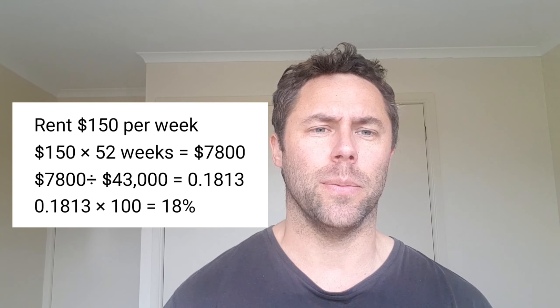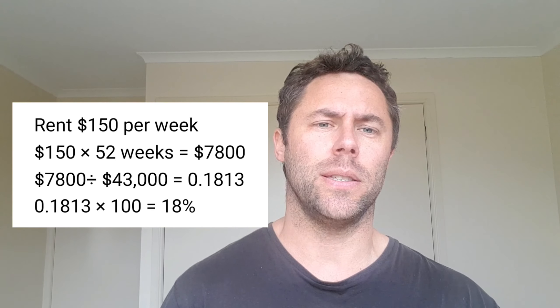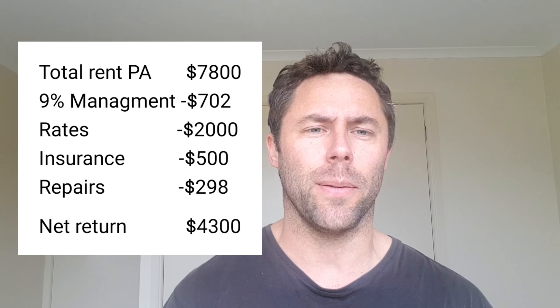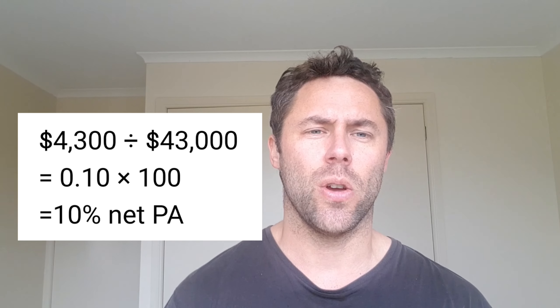Anyway, moving forward — I got the place renovated, got it listed as a rental, and it rented within a couple of weeks from memory. It was renting for $150 a week, which was giving me around a grossed-up return of 18% per annum on that property. Once you take away management fees, insurance, rates, and minor repairs — like fixing an oven or a door knob — it'd give you around about a 10% net return on money invested, which is a great return for rental property.